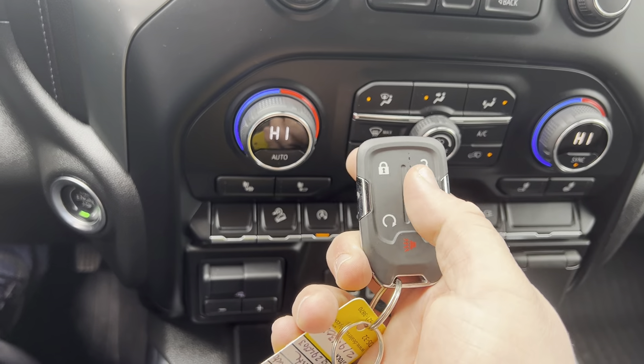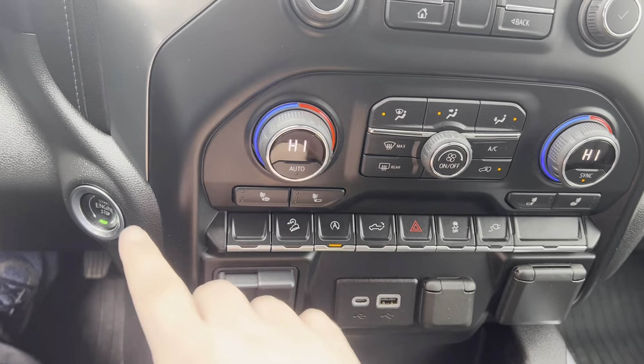This does have two keys with remote start, and you can even drop the tailgate — all from that fob. It also has push button start.